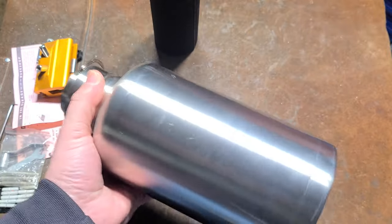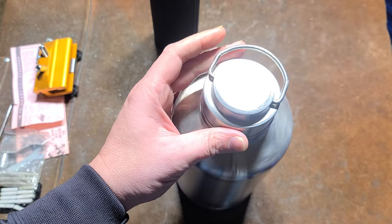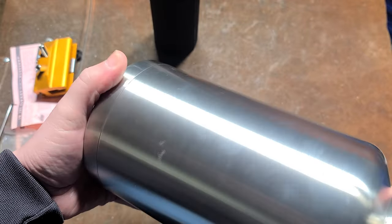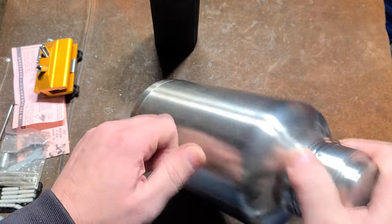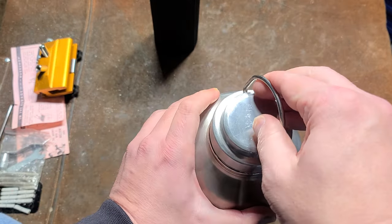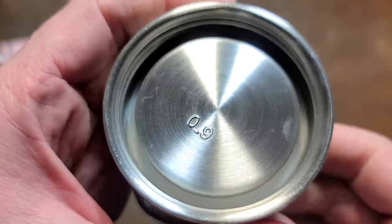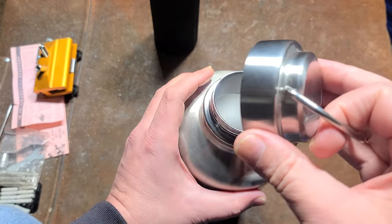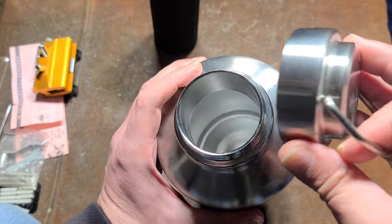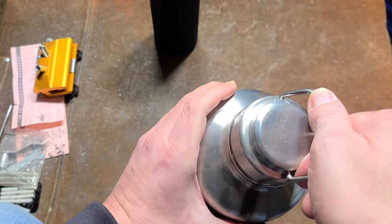This is a 64-ounce tumbler — they make even bigger ones, but this one seems surprisingly high quality. It doesn't have any markings on it whatsoever, but it has pretty thick walls. What stood out is that it's almost all stainless steel — a lot of times there are plastic inserts in the caps, but this one is basically 100% stainless steel all the way through, which caught my eye.